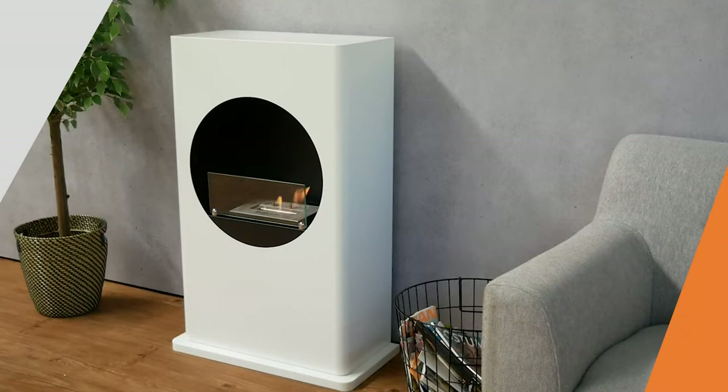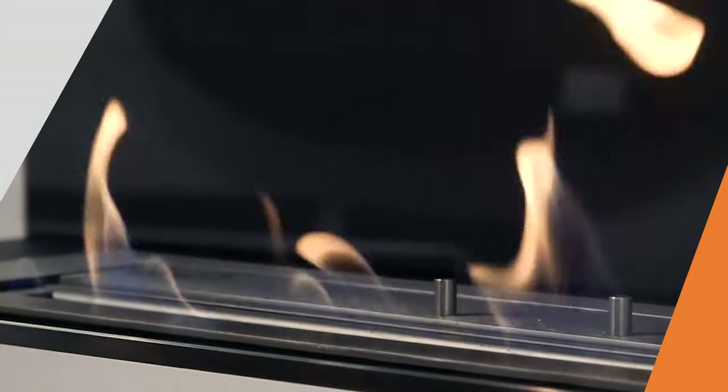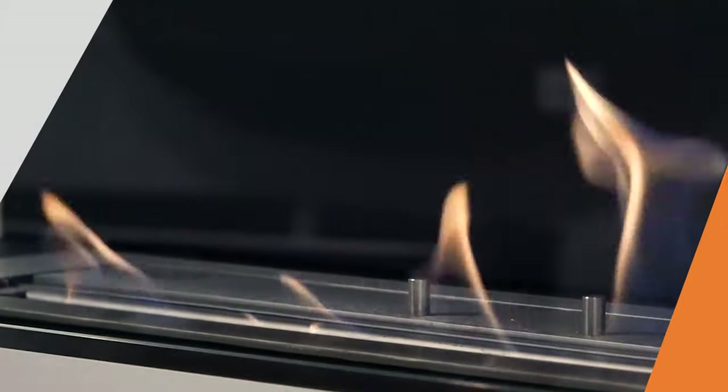A bioethanol fireplace does create heat — most of them somewhere between 2 to 3 kilowatts. If you want to compare it to something most of us are familiar with, a wood burning fireplace usually gives about 6 kilowatts of heat, so the heat output of a bioethanol fireplace is roughly one third of that from a wood burning fireplace.